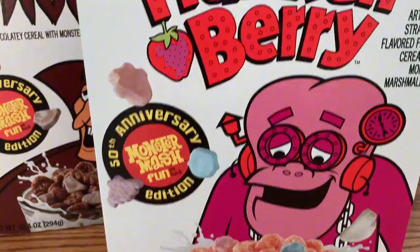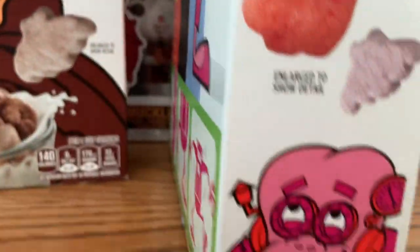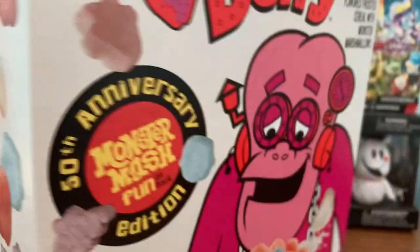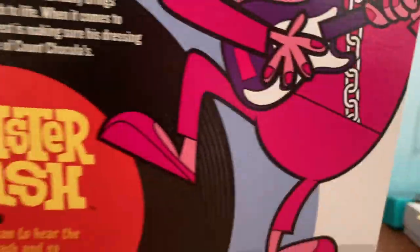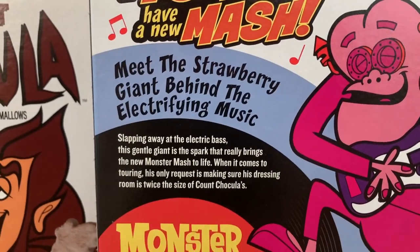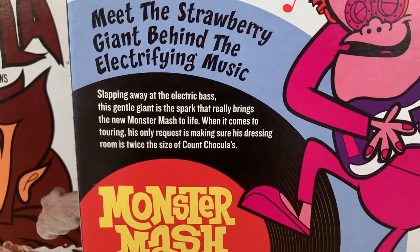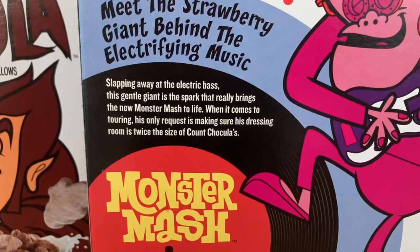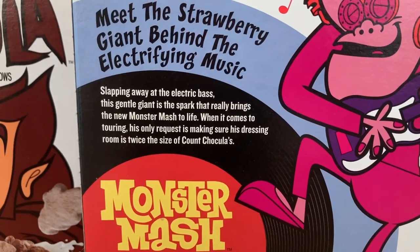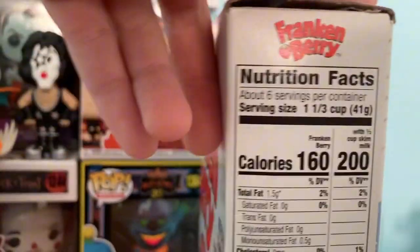Now we've got the Frankenberry 50th anniversary box — we'll go a little faster with this one. On the back it says: meet the strawberry giant behind the electrifying music. Clapping away at the electric bass, the gentle giant is the spark that really brings the new Monster Mash to life. When it comes to tour, his only request is making sure his dressing room is twice the size of Count's, since they're always competing. And here's his dance, and here's the nutritional facts.